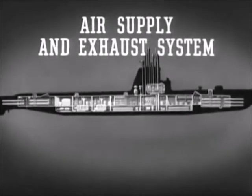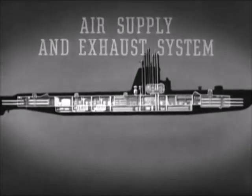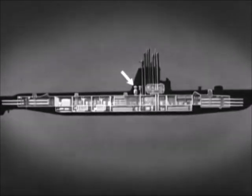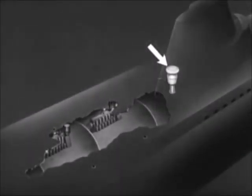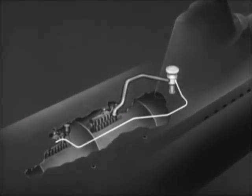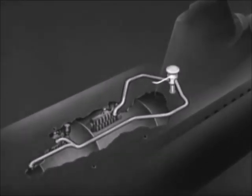The air supply and exhaust system provides for the diesel engines' air intake and exhaust, and takes care of ventilation of the ship's compartments. When the submarine is on the surface, air is taken in through the main induction valve located in the conning tower fairwater. Starting at the main induction valve, a line runs to the forward engine room to supply engine air, and another line runs to the after engine room. Another line from the main induction valve to the forward engine room is the main source of fresh air to ventilate the entire hull.